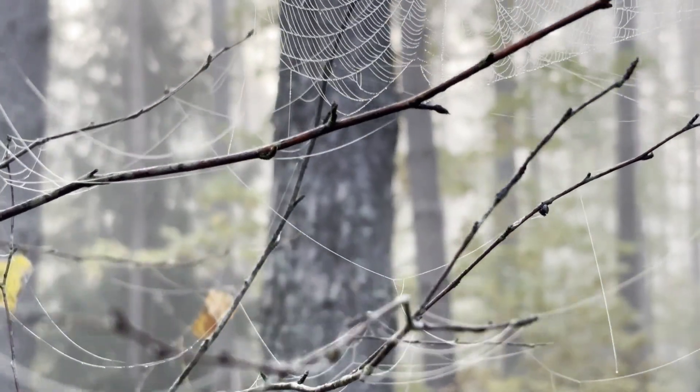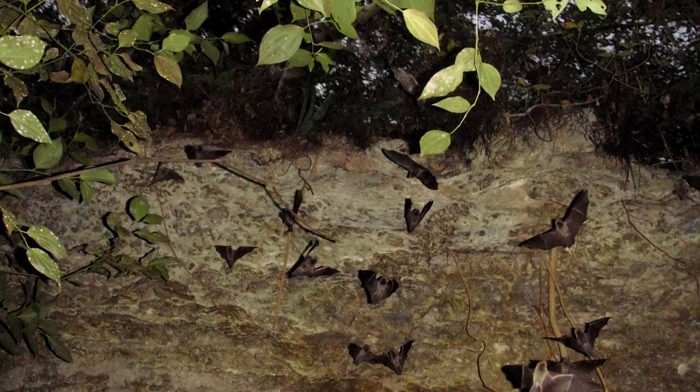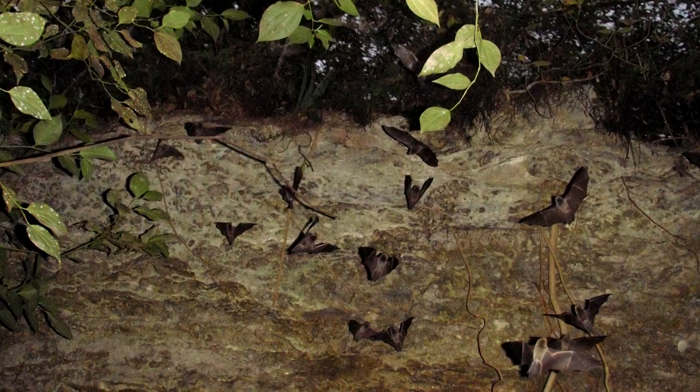They can eat food from tree branches and leaves, but they're mediocre at crawling. Thankfully, they can lift off into flight directly from the ground.